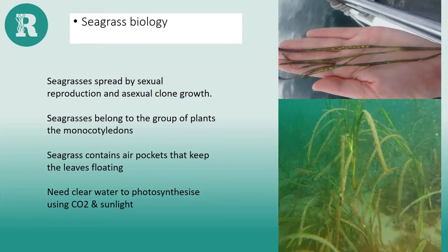Seagrass needs clarity of water in order to grow and flourish. If there are too many suspended particulates — like silt or pollutants — this will stunt the seagrass and prevent it from photosynthesizing properly. Many tiny herbivores living on the seagrass graze the algae and detritus, helping keep it clean and able to function.